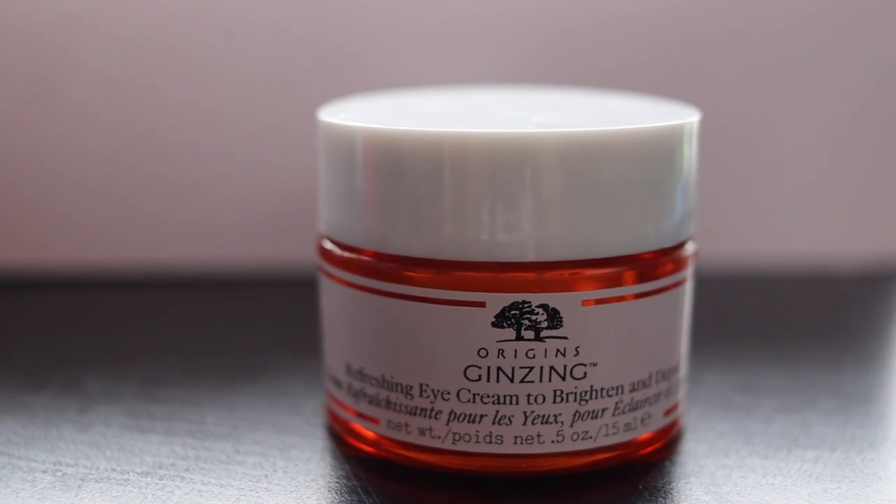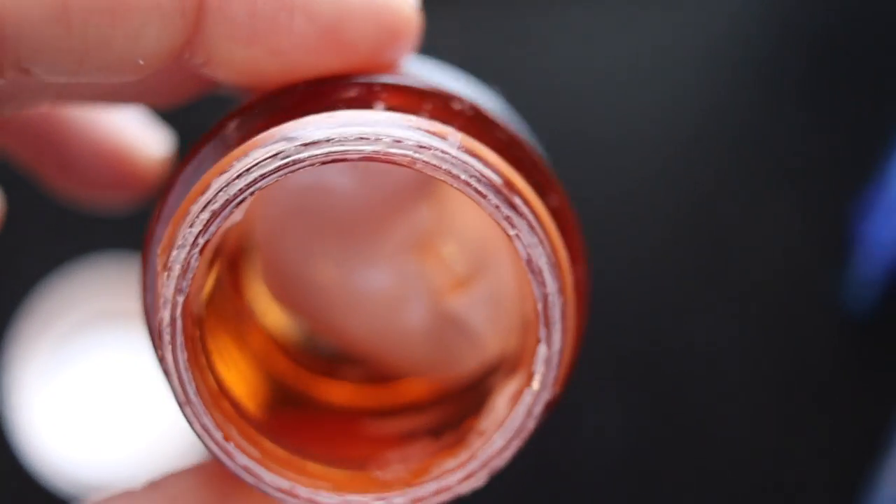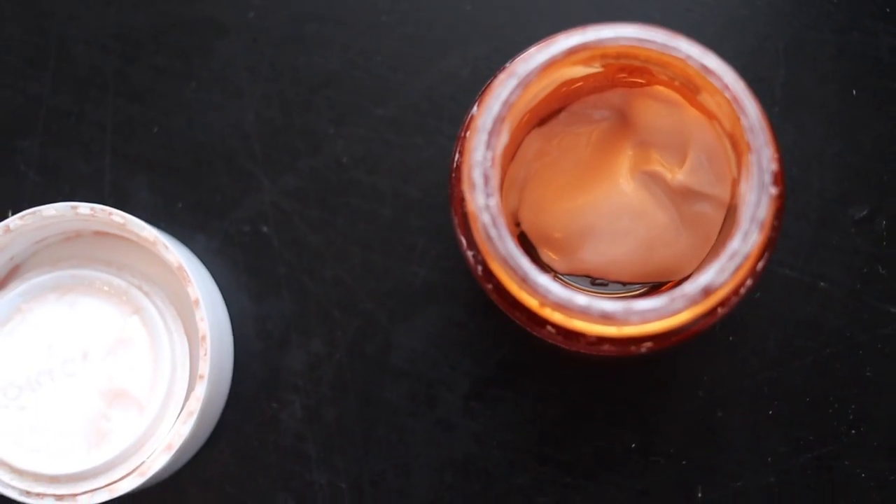The first thing I want to talk about is probably no news to you guys — the Origins Ginseng Refreshing Eye Cream. I am almost out of it, which makes me very sad, but it's just a wonderful eye cream. I enjoy how it makes my under-eye look — very healthy and refreshed. I look forward to putting it on in the morning. It has this little pink tint.